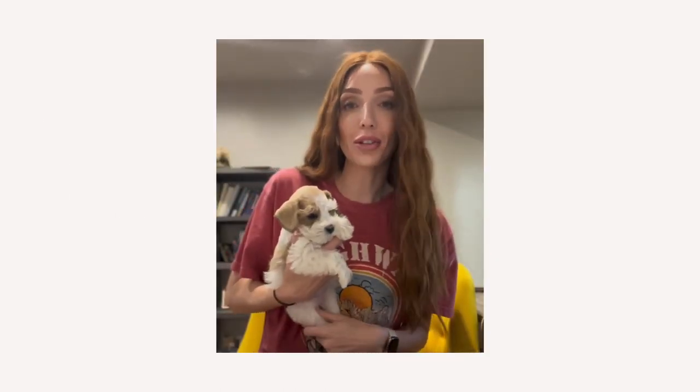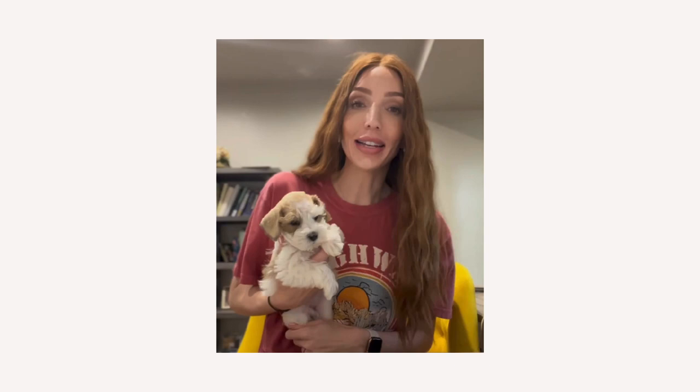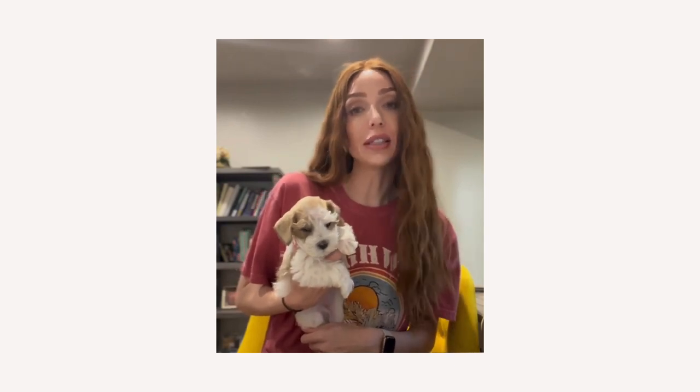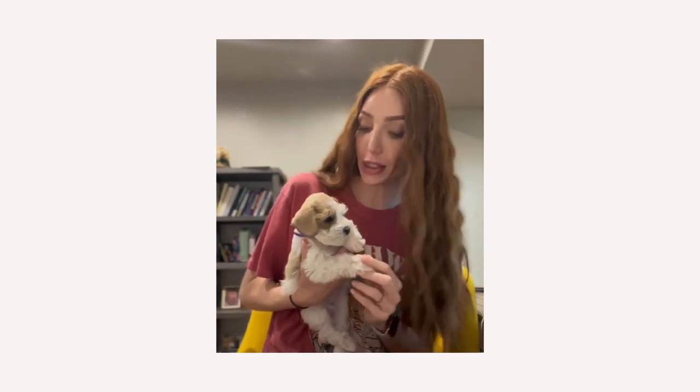Hey everyone, this is Marley here with Duke Schnauzers in Middle Tennessee and welcome to my channel. If this is your first time joining, welcome. Michelle and I are so happy to have you. If you love schnauzers, I would definitely suggest that you hit that subscribe button because I will be uploading content for you guys all the time, in addition to super cute videos of my puppies and all the fun stuff that we get to do.